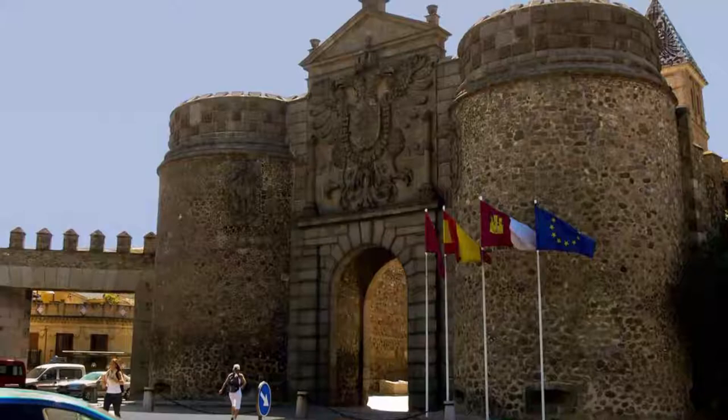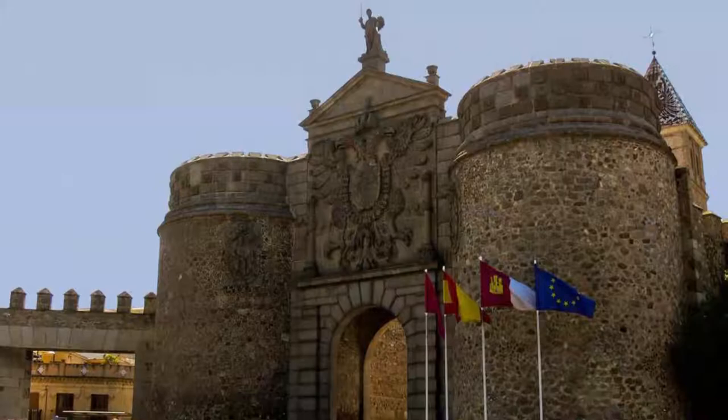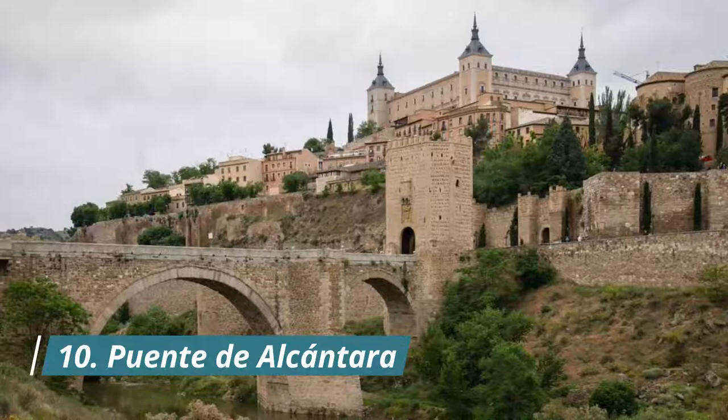Number nine: Puerta de Bisagra. There are two city gates named Bisagra. The oldest was built in the 900s by the Moors and was the main entrance to the city from the plain — this is still standing, but was later replaced by a grander gate close by. La Puerta Nueva de Bisagra is an auspicious way to enter Toledo.